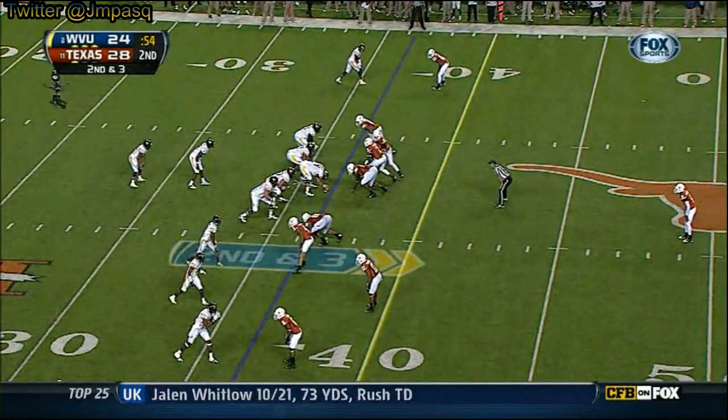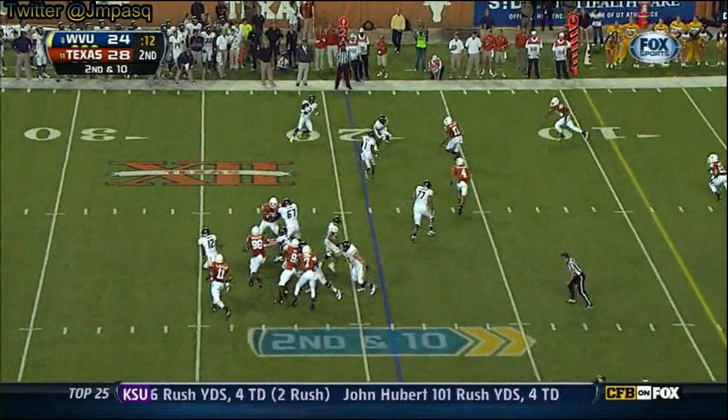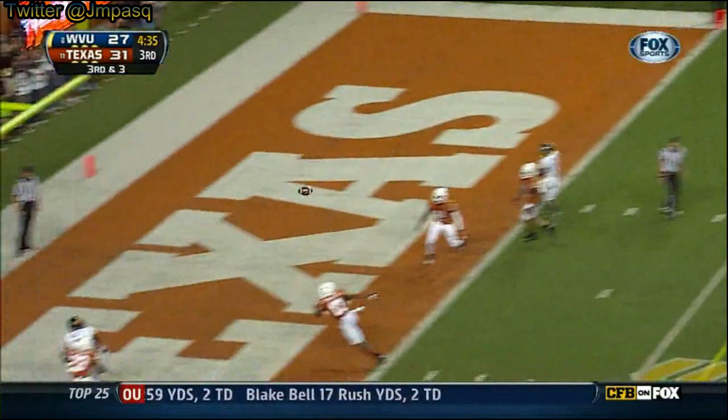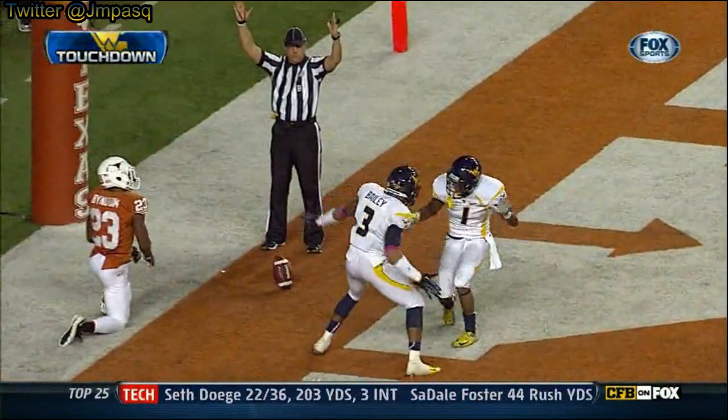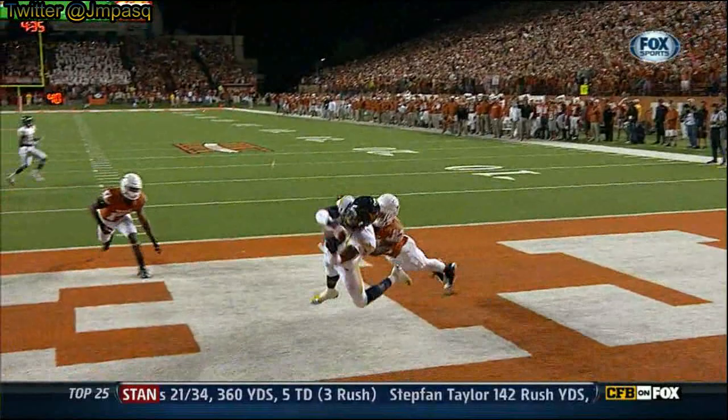Time to the Mountaineer. Geno Smith underneath — let Smith find Stedman this year. Out wide this time and it's Bailey, right next to Geno Smith. Here's Smith — Stedman to the end zone — touchdown, Mountaineers! Stedman Bailey, six on the board.